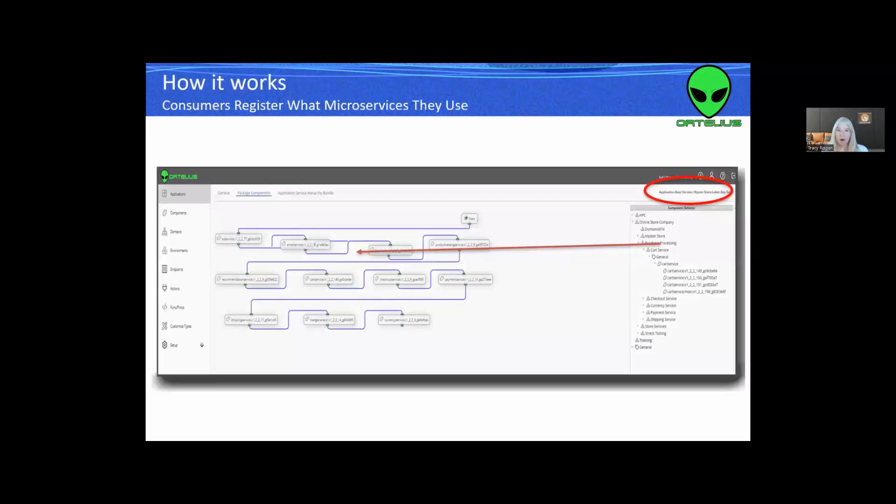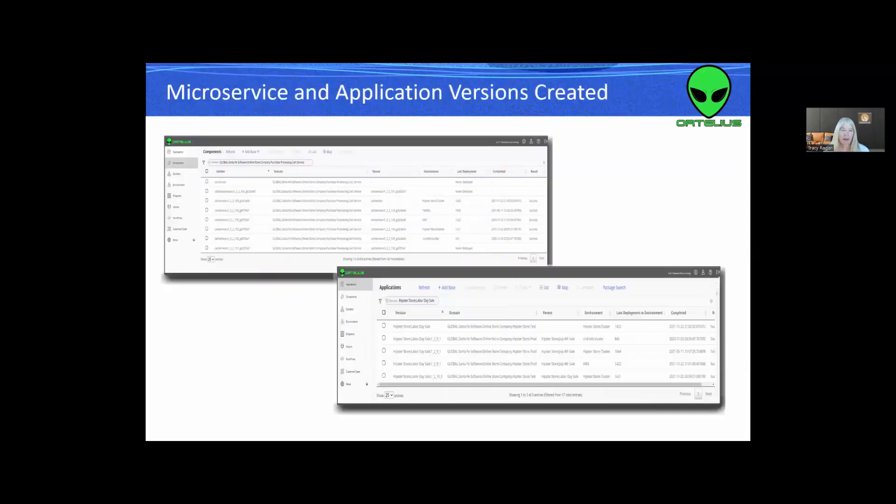If you're an application team, you also create a base version of the microservices you consume. You can do this manually or through a TOML file added to your CI/CD pipeline. Once we begin tracking these changes, we have both microservice versions and application versions. Each time a microservice changes and a component is updated, a new application version is created — so we begin a cadence. When we have a new microservice update, we start pulling its software composition analysis so we can aggregate that data up to the logical level.